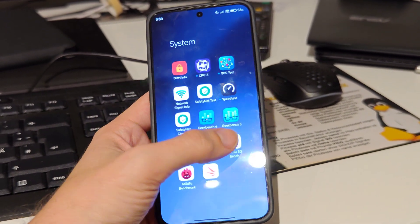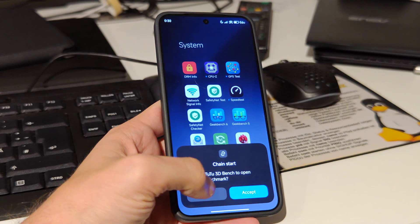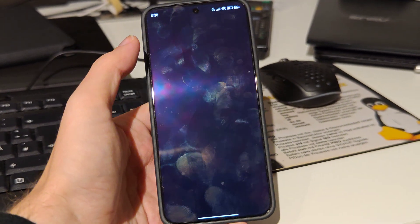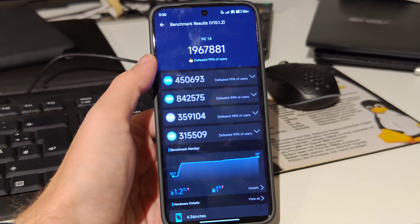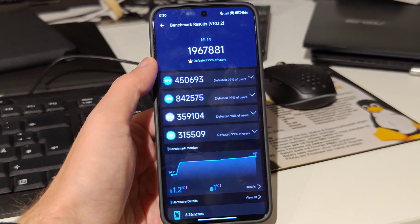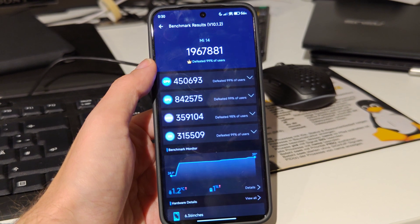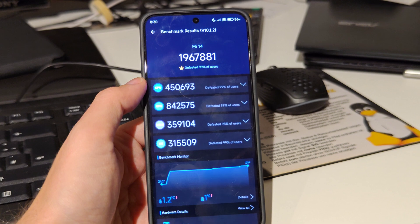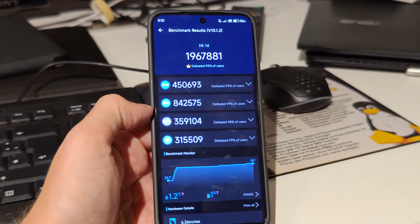Then I also ran the Antutu benchmark. Sorry, this is the 3D one — let's run the normal one. And this is the score: it's a little bit under 2 million, at 1,967,881.